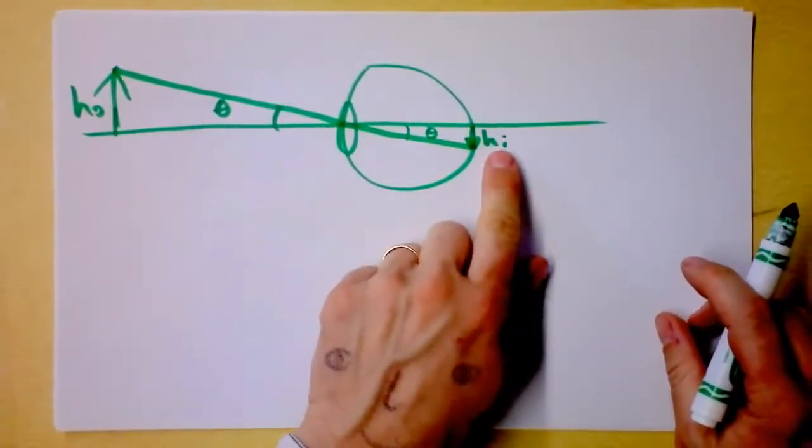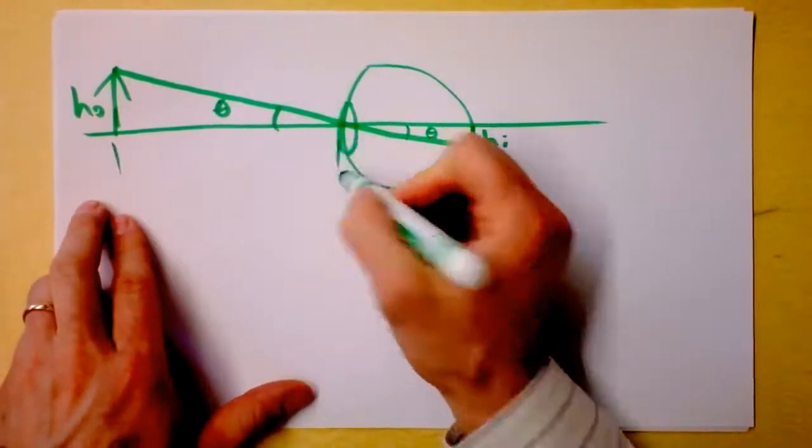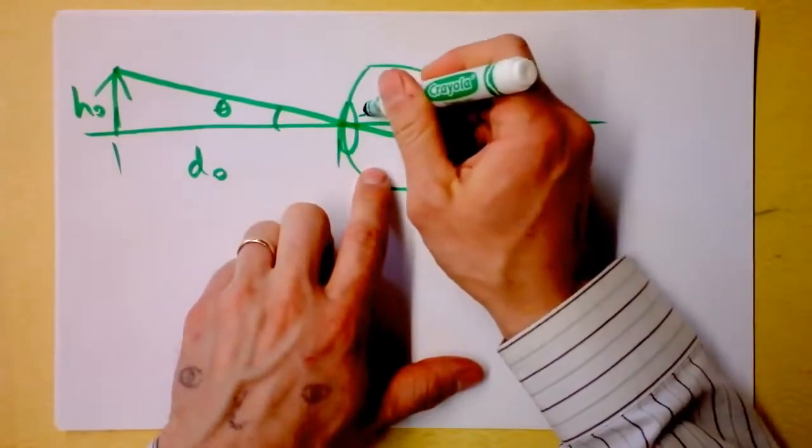The height of the image is similar to the height of the object and has something to do with the distance of the object. So the distance of the image is always going to be your eye. That's interesting.